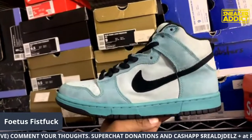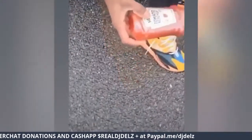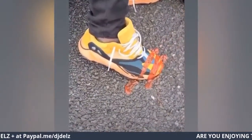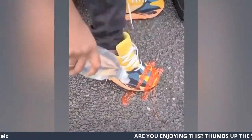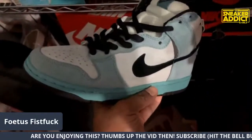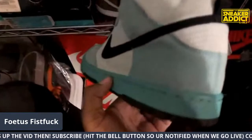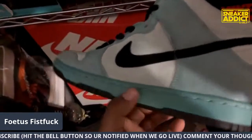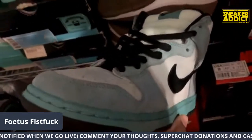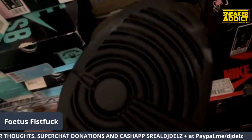You ever see how Crep Protect works? The dude poured ketchup on the shoe after spraying it and it came right off — crazy. You may need to get a bottle. If this dude can do that, a little dirt ain't going to be nothing. Pour some water on it, comes right off. The spray is for after you clean it, when you want to wear it. They also have a cleaner called the Cure — appropriate name, it will cure your stuff.